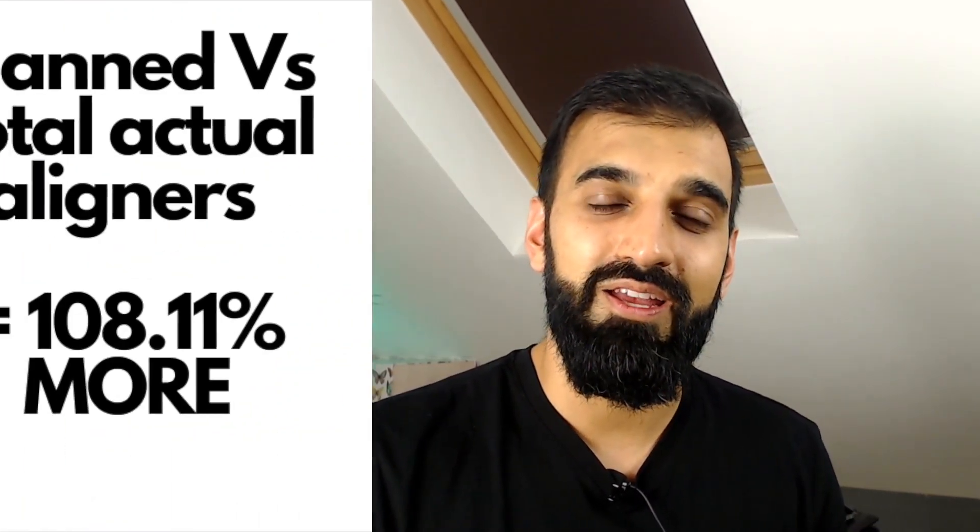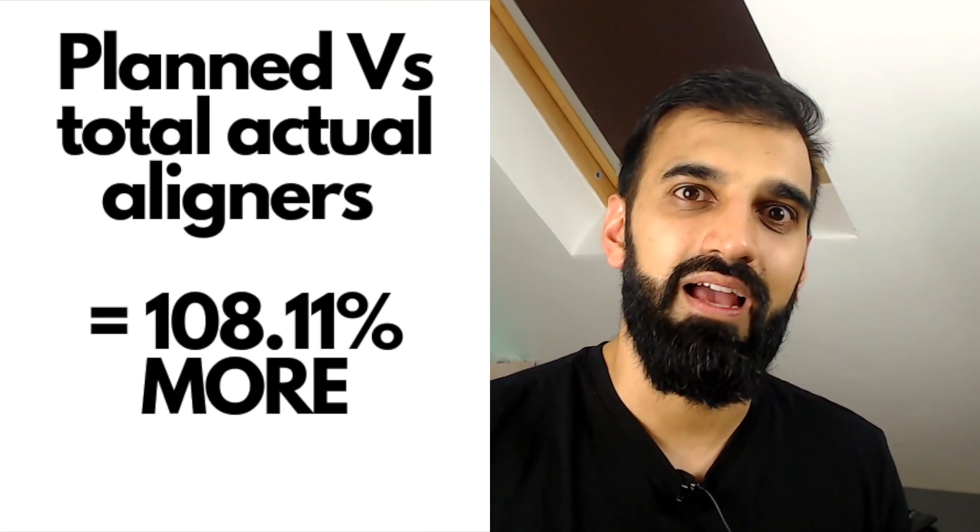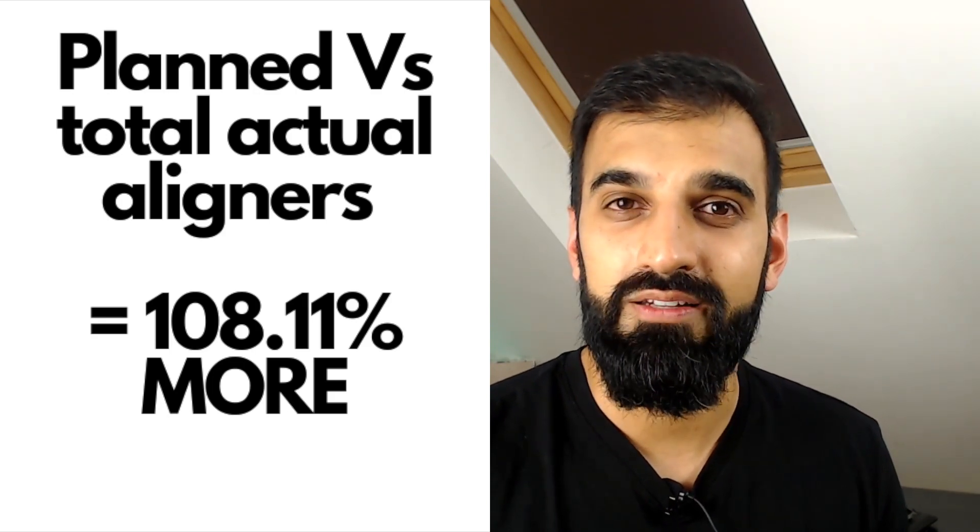The third area Nicholas studied was refinements. In a large study across three centres with over 500 patients, he found that nearly 60% of patients needed one to three sets of refinement aligners, with one set being the most common. Sixteen percent needed no refinements, but 16% needed more than four sets. His conclusion was that for the average patient, we will typically need 50% more aligners than initially planned — approximately 108% of the originally prescribed number.